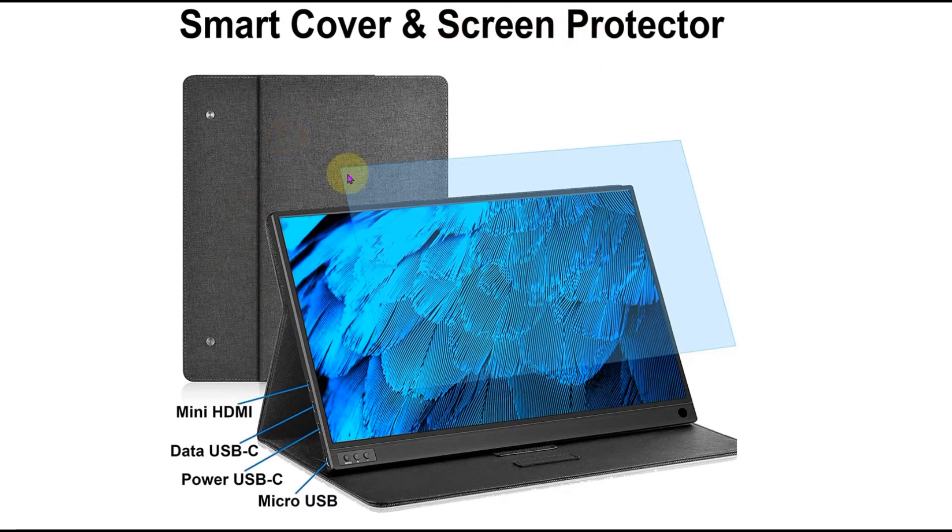The protective cover can be used as a stand with three different adjustable positions. It features a brushed metal design on the back and has built-in dual speakers. There is also a smart hole in the lower right corner where you can insert a pen to support the screen.